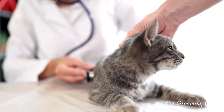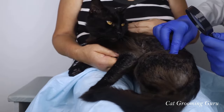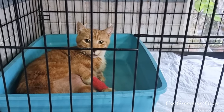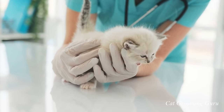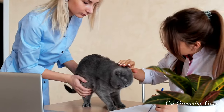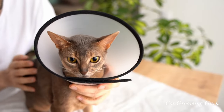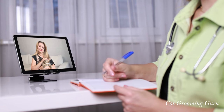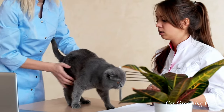Veterinarians are like detectives — they use their expertise to unravel the mystery behind your cat's fur loss. They might run blood tests, check for parasites, or even recommend dietary changes. Remember, each cat is unique and what works for one might not work for another. Regular checkups are also about preventive care. Catching potential issues early can save your cat from discomfort and prevent more serious problems down the line. Think of your vet as a partner in your cat's health journey — they're there to guide you, offer advice, and provide the best care possible.